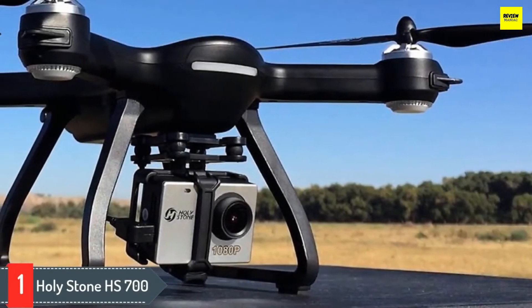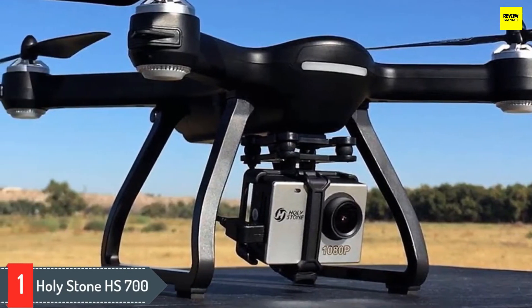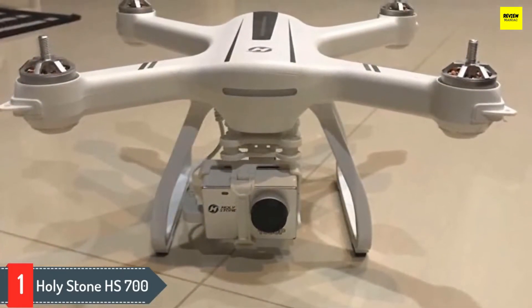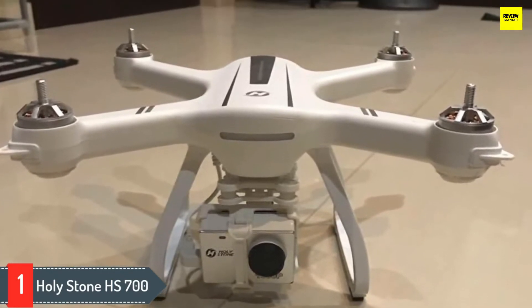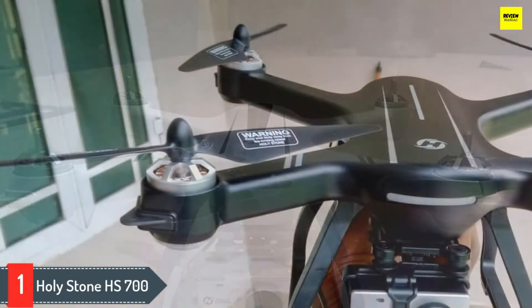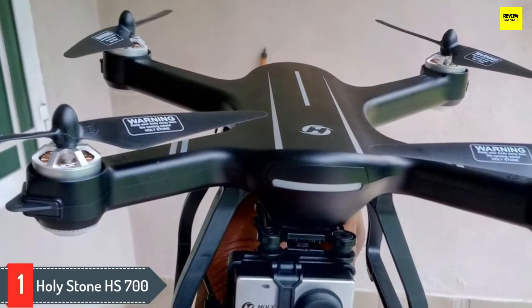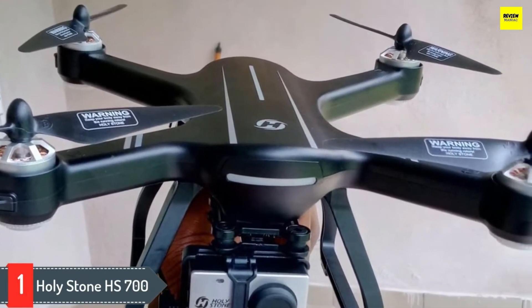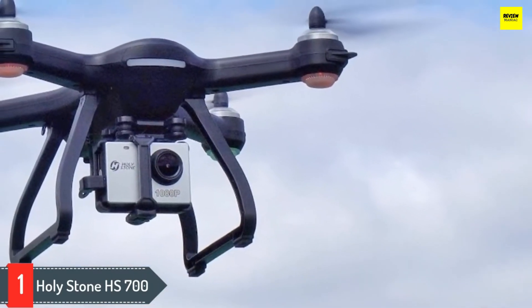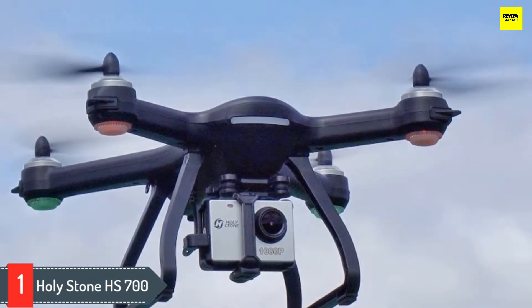Number 1: Holy Stone HS700. The Holy Stone HS700 takes their most popular model, the HS100, and makes improvements. This drone is capable of being used for filming videos and school projects without springing for expensive camera rigs and high-end drones. It's also great for outdoor events and holidays with family. The GPS system stands out on this model — it'll lock on to over 20 satellites in under a minute, so it's extremely precise. The system allows the drone to follow you or easily return home when it runs out of battery, loses a signal, or is simply told to do so. All in all, this drone is a great investment based on the price you pay and the features it offers — it will fulfill your needs.